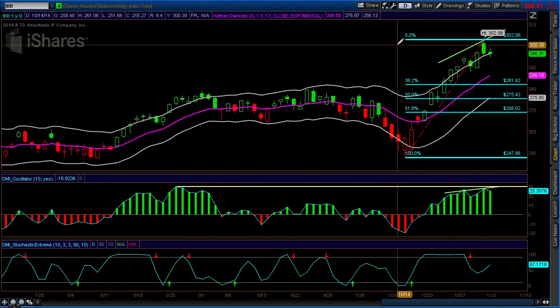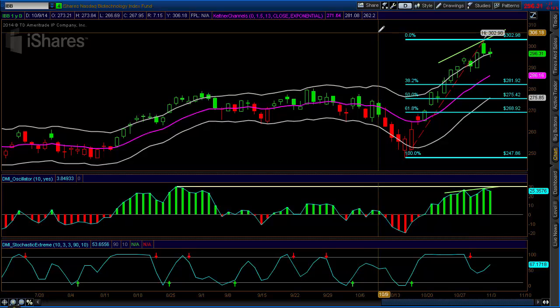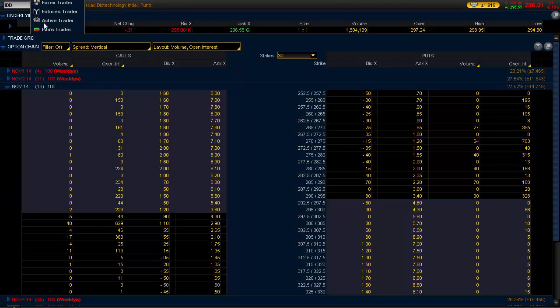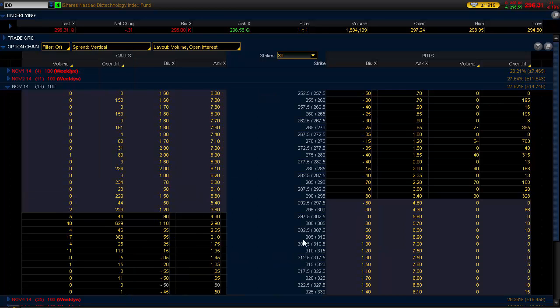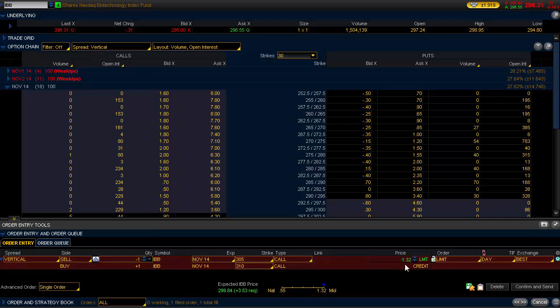We have 18 days left to November options expiration. What we want to do is sell a slightly out-of-the-money bear call spread, selling the 305 calls — which is above our $302.98 high — and buying the 310 calls for protection. Looking at the option chain in thinkorswim, I'm going to a deep-and-wide two-strike vertical on the 305/310. Right now the bid-ask is a little wide, so you definitely want to use limit orders. We can get a credit of about $1.32. Because the bid-ask spread is a bit wide, we may drop this to around $1.20–$1.30. That's a pretty good risk/reward for an out-of-the-money spread.